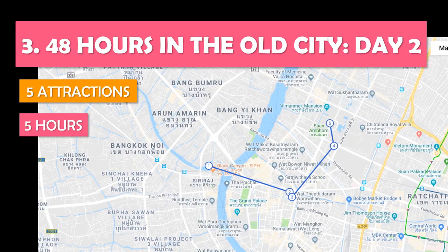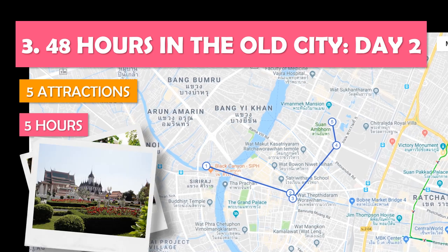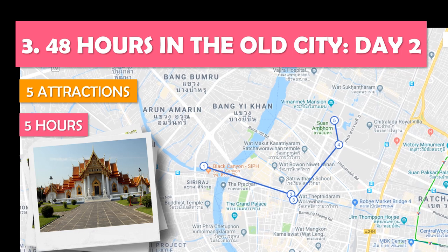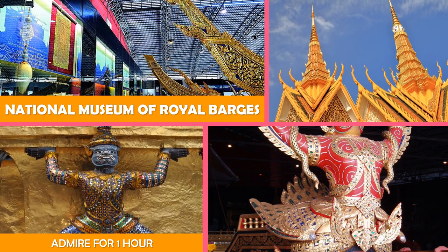Let's look at 48 Hours in the Old City Day Two — another jam-packed day exploring museums, temples, and other popular sites around the old city. First, a hangar museum housing some of the elaborately carved ceremonial barges used in royal processions.